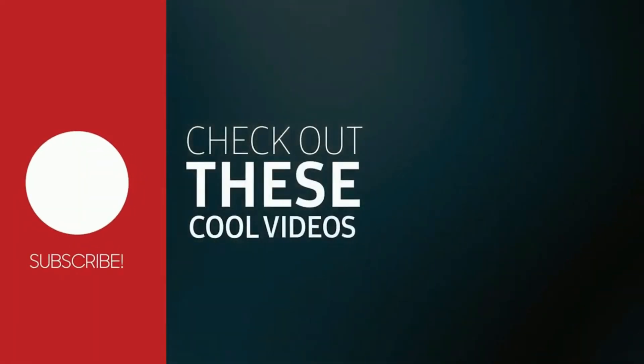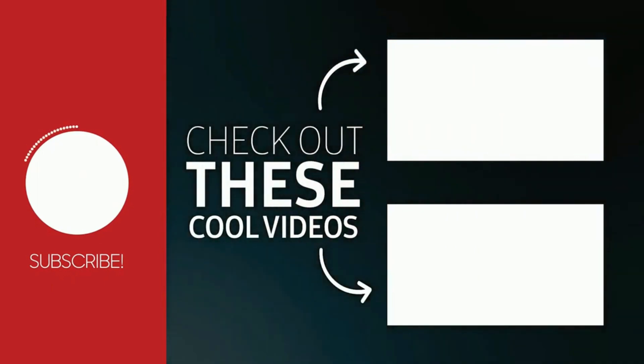Thank you for joining us on this visual odyssey, and may your gaming adventures be filled with stunning visuals and unparalleled performance.